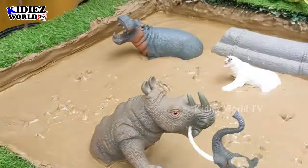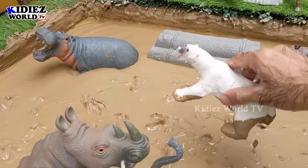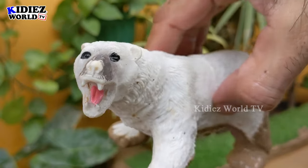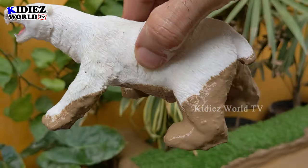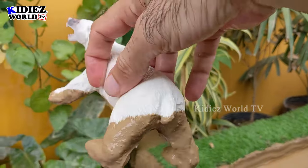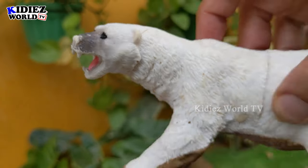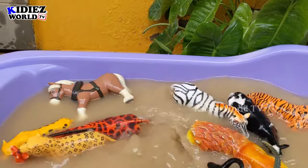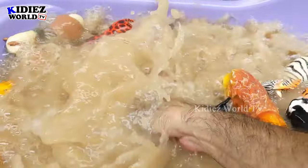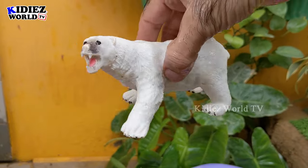The next one we have is the polar bear — a massive big wild animal. Did you know the polar bear is the biggest carnivore animal? He is very heavy and a very big wild animal of the world. Let's watch him. Here we go, polar bear!